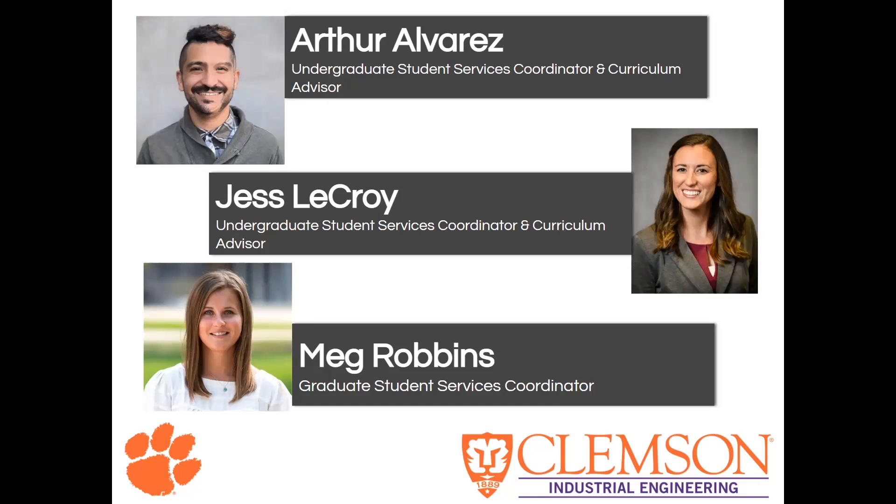Our advising staff are all super great. They make sure that everyone graduates on time, has all the resources they need, and can answer pretty much any question you could have about IE. First, we have Arthur Alvarez, our undergraduate student services coordinator and curriculum advisor, along with Jess LaCroix — they can answer all undergrad questions and make sure you're well prepared to graduate. Finally, we have Meg Robbins, our graduate student services coordinator, who does the same thing but in a graduate capacity.